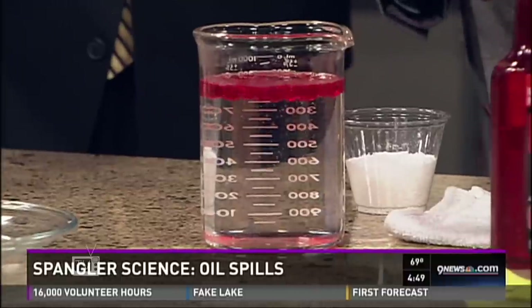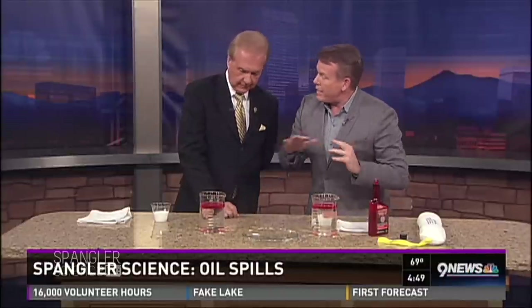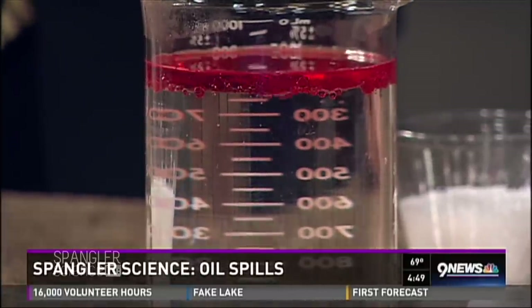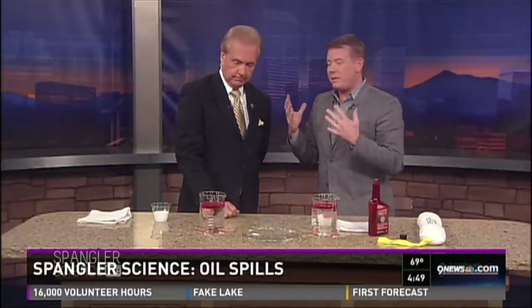Does it float to the top in the ocean like that? Yes it does. Thank goodness, because as soon as it goes to the bottom that's when the real danger begins — that's when you can't control it. Going in and putting detergent on the oil to try to clean it up makes it disappear and the public's happy because it looks gone, but it's not really gone. That may actually be one of the worst things you could do.